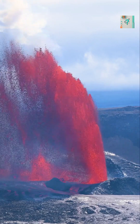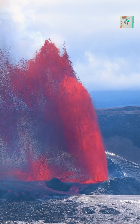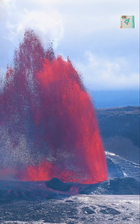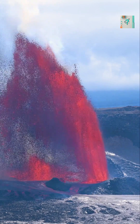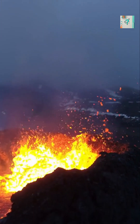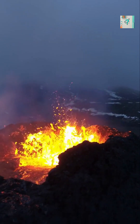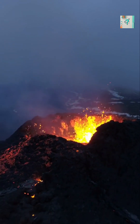Volcanoes near oceans play a major role in shaping Earth. They build mountains, create new land, enrich soil with minerals, and influence climate over long periods of time. So when volcanoes appear near coastlines, it's because Earth is actively recycling its crust right beneath the waves. The edges of oceans are not quiet borders — they are some of the most dynamic and powerful regions on the planet.